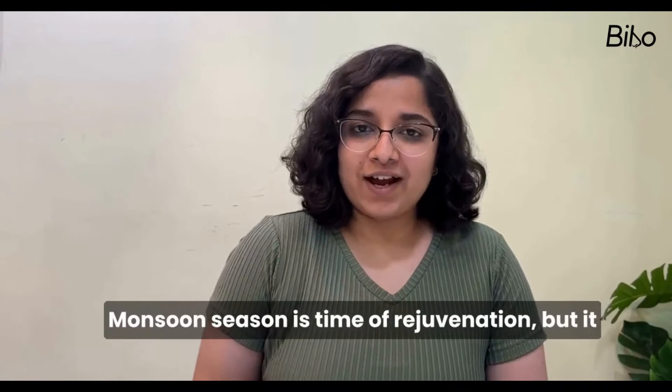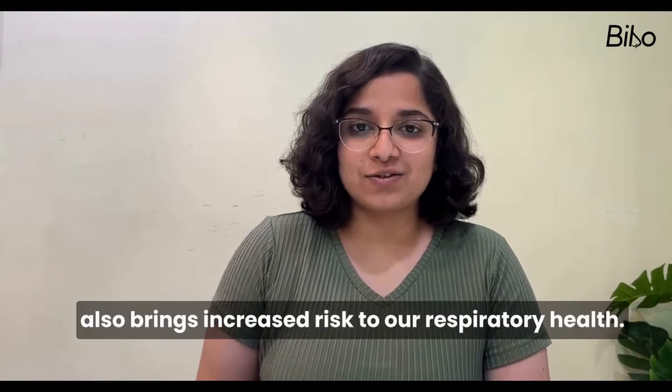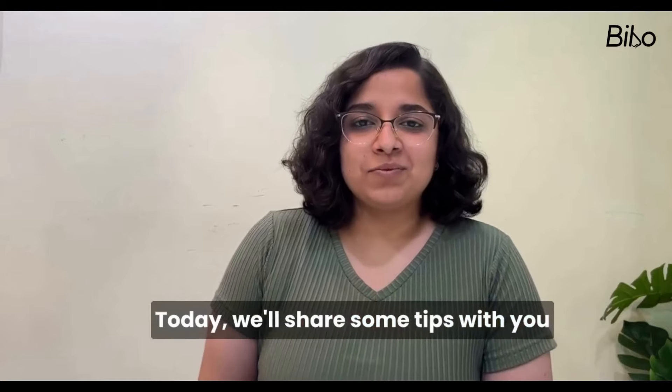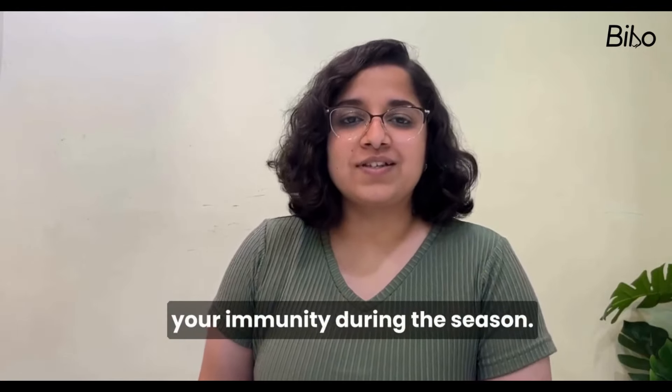Monsoon season is a time of rejuvenation, but it also brings increased risks to our respiratory health. Today, we'll share some tips with you to maintain your respiratory health and boost your immunity during this season.